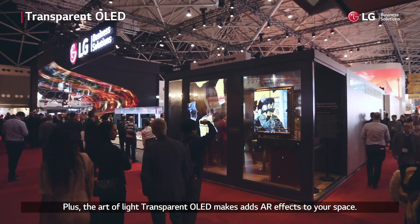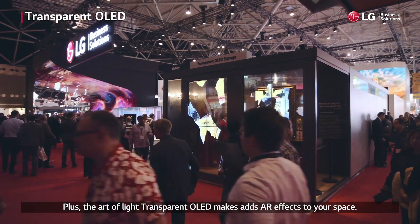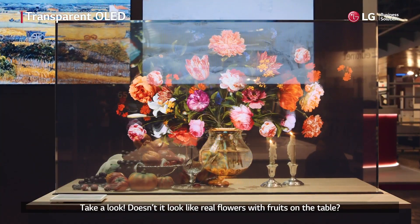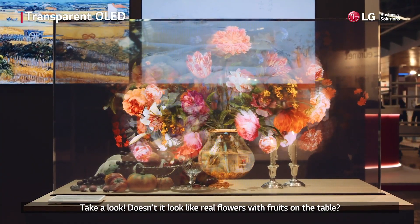Plus, the art of light transparent OLED adds AR effects to your space. Take a look — doesn't it look like real flowers with fruits on the table?